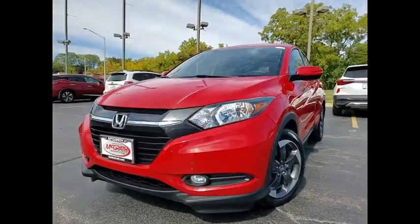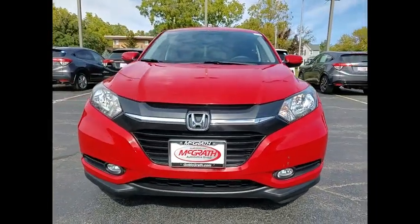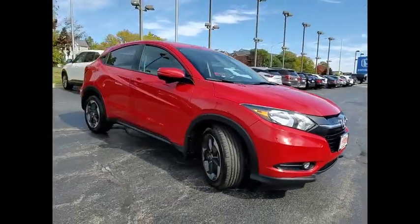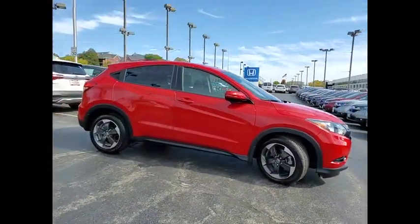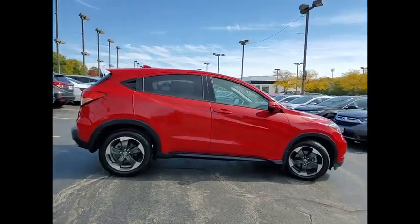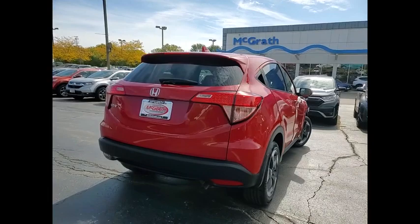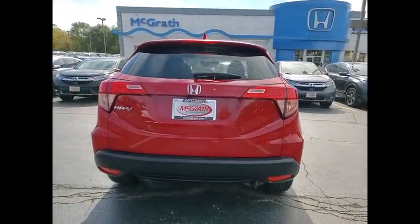Come test drive the 2018 Honda HR-V. The HR-V has a good-looking exterior with a clean design. It comes with a well-tuned suspension and a handsome and flexible interior with tons of options to choose from. This vehicle has less than 55,000 miles.